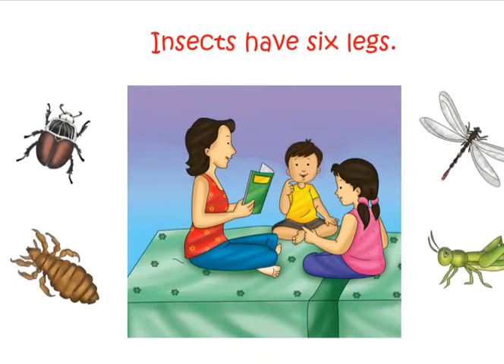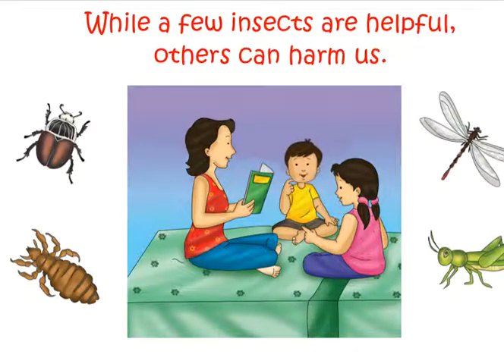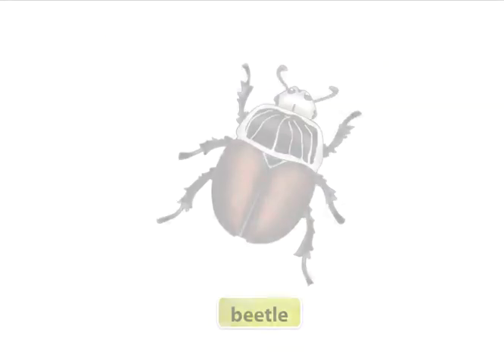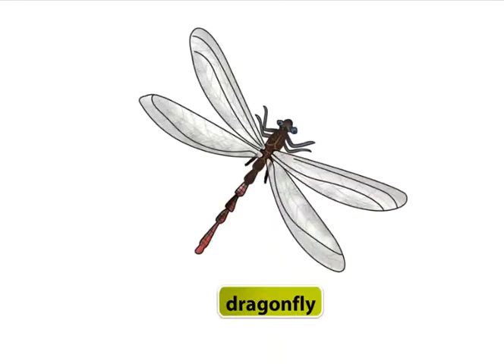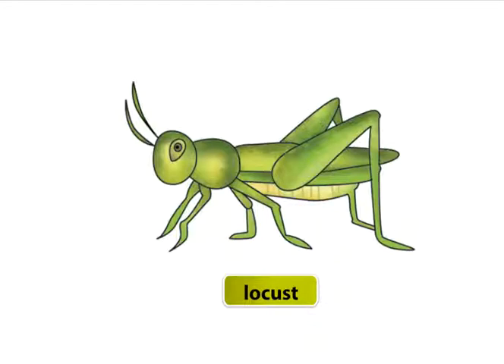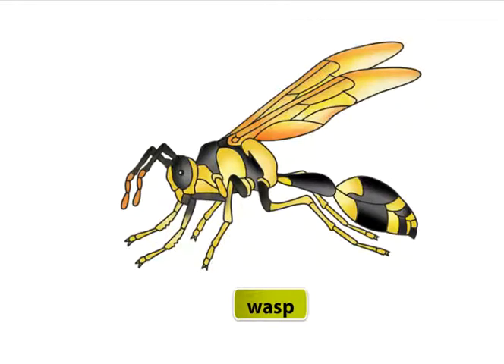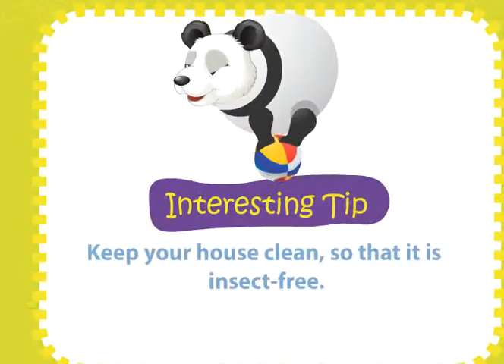Insects. Insects have six legs. They lay eggs. While a few insects are helpful, others can harm us. Let's look at some insects: beetle, cricket, dragonfly, louse, termite, bedbug, locust, moth, wasp. Keep your house clean so that it is insect free.